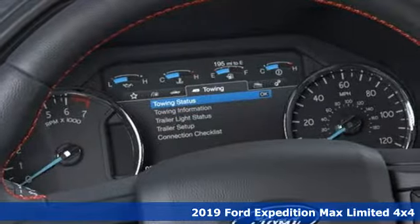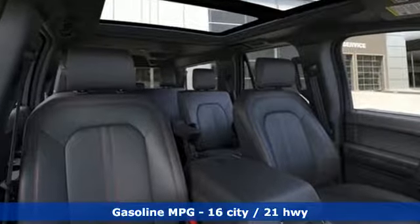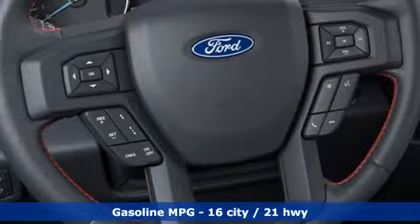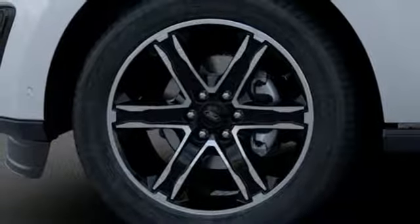It's well equipped with the features you need: automatic transmission, heated and ventilated leather bucket seats, integrated navigation system with voice activation, automatic parking sensors, and dual zone climate control.